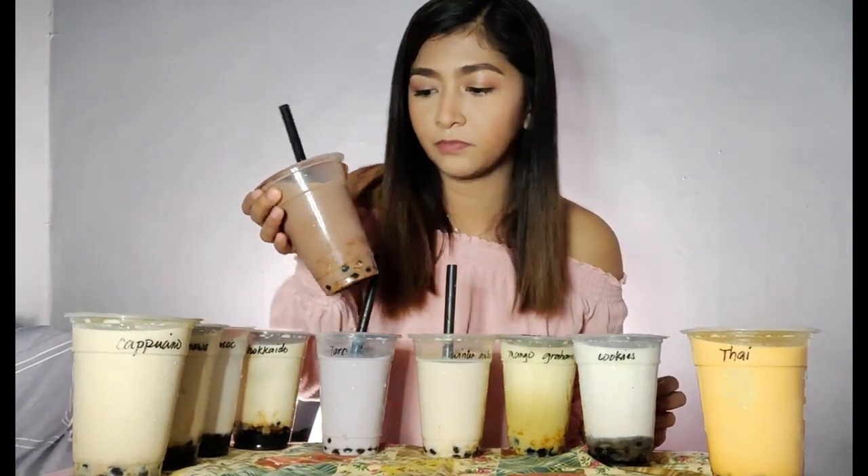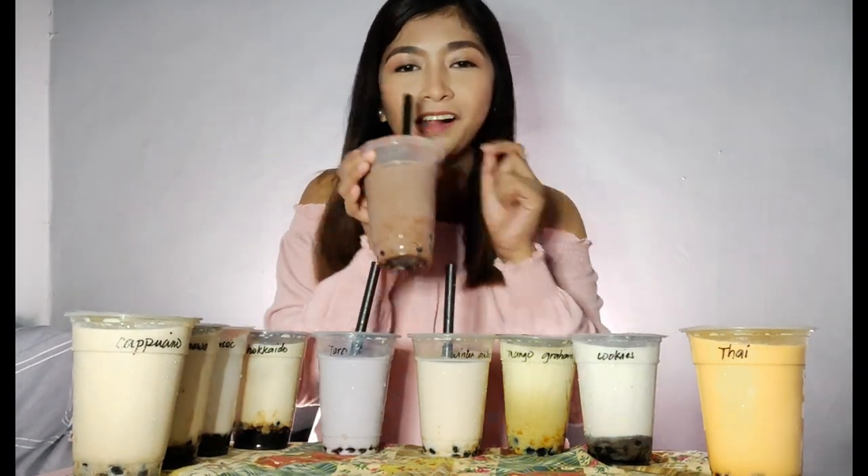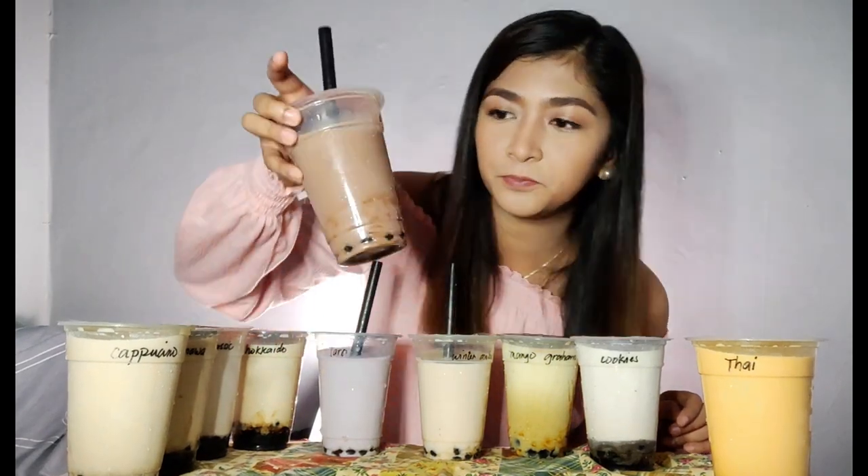I didn't imagine it would be like this — each milk tea is so good. I'm also enjoying the pearl so much. Are any of you guys into pearls? Comment down below. I really recommend Mr. Boy Special Milk Tea. You can check — they already have many branches. Maybe there's a branch near your location.